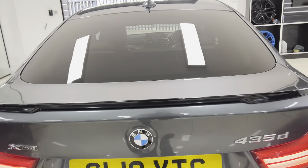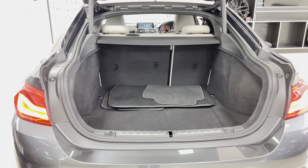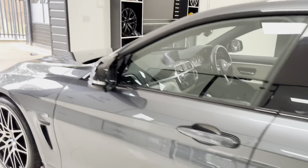All Grand Coupes come with an electrically operated tailgate, so again a nice big boot size. The folding rear seats and the parcel shelves are both removable.